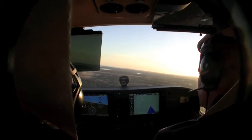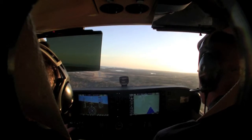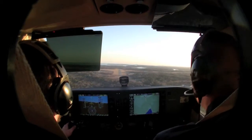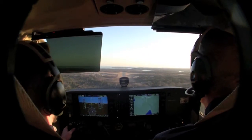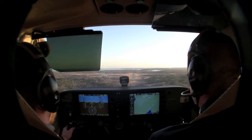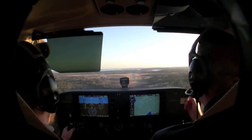Alright, so how does that look to you? Looks good to me. Alright. Are you happy with your flap setting? I've got it at 20, I'm happy with that. Okay. And I'm about 70 knots up here, which seems okay to me.